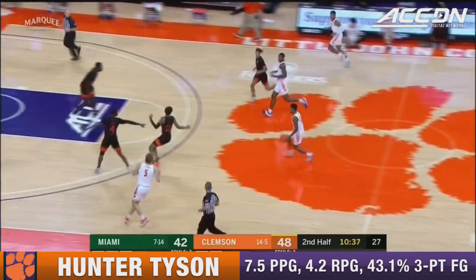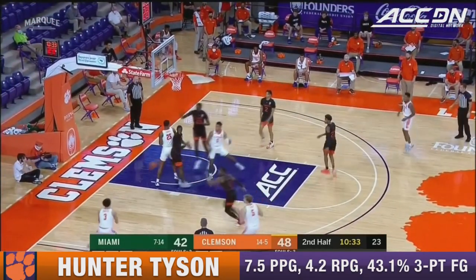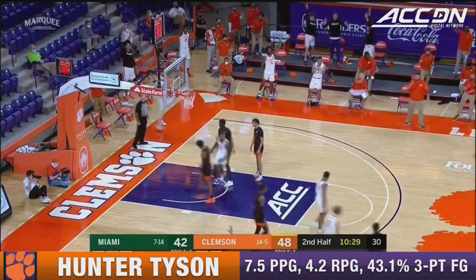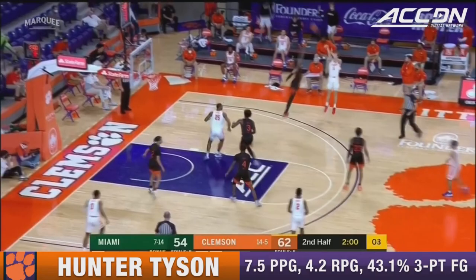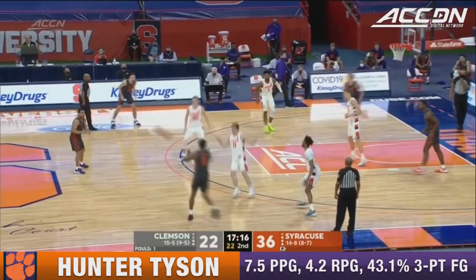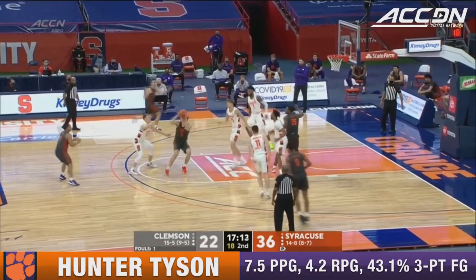Clemson's one of the better teams in the ACC as far as help and recover. Tigers now in the secondary break, wide open — Tyson, got it. Only game all year the Hurricanes have lost when winning at halftime. Tyson with a dagger. There's no doubt he hits those shots. Now the problem is when he's still taking those and he's missing.